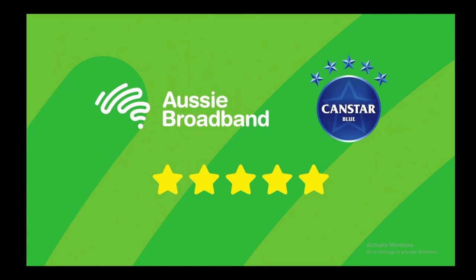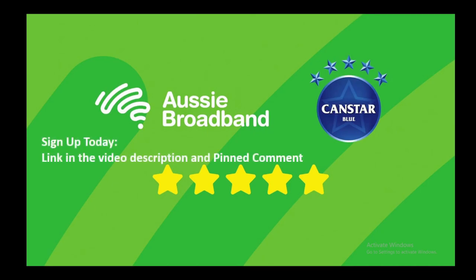In reviews, they're getting like 4.5 out of five or nine out of 10. And on social media, whenever someone asks what NBN they should get, people are saying Aussie Broadband. So the link will be in the description so you can sign up today.